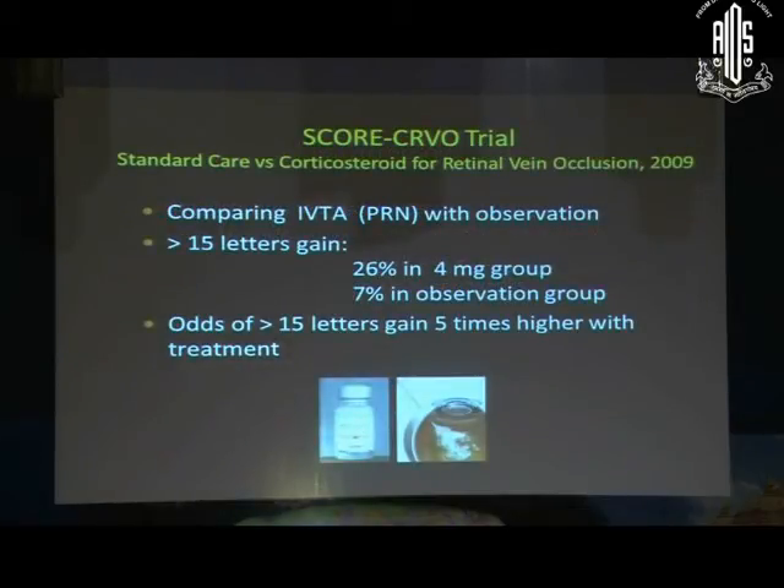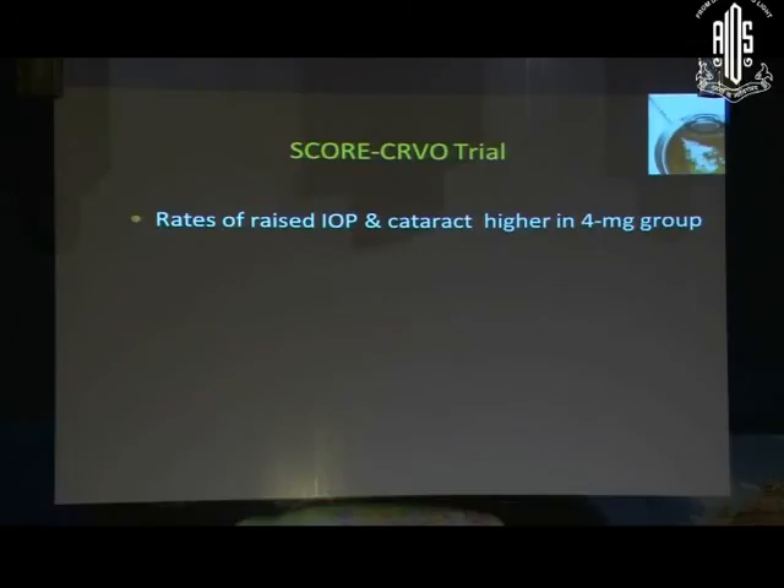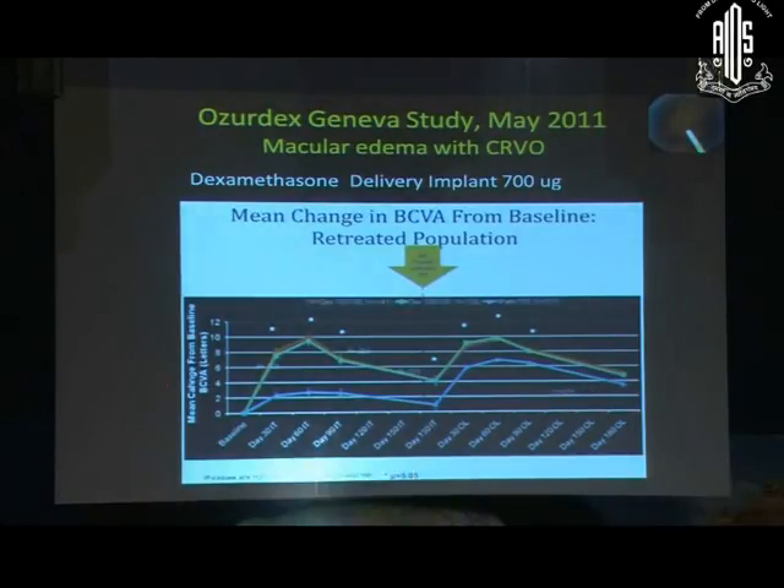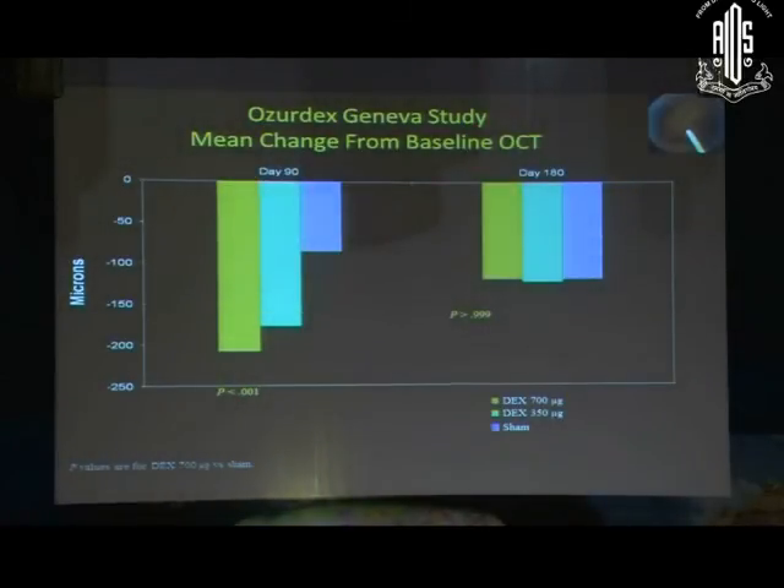An older study with Triamcinolone found definite benefit with steroid injection versus no treatment. The rate of IOP rise and cataract was higher in the 4 mg group, so a 1 mg injection was recommended to reduce side effects. A more recent study with Ozurdex implant found that though there is excellent visual improvement at two to three months, it returns to baseline by six months requiring re-injection. Similarly on OCT, maximum macular thickness reduction is at three months, but by six months it equals no treatment.